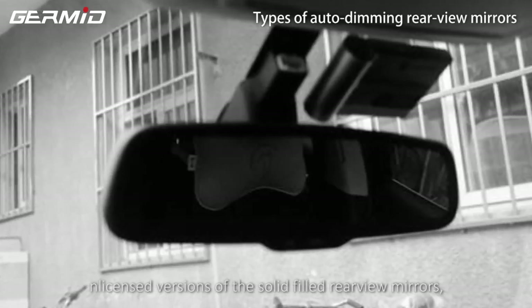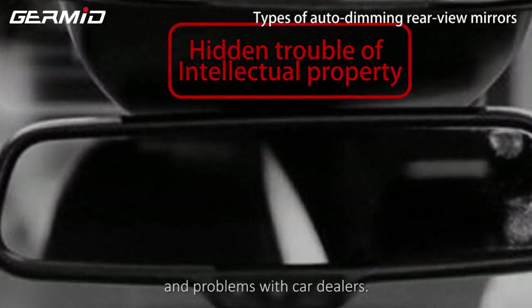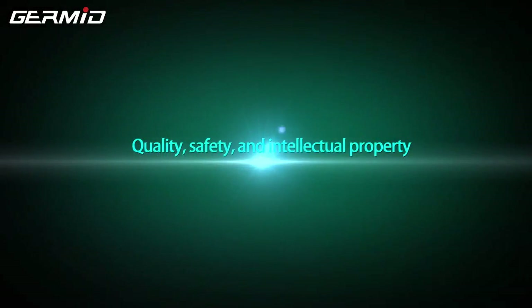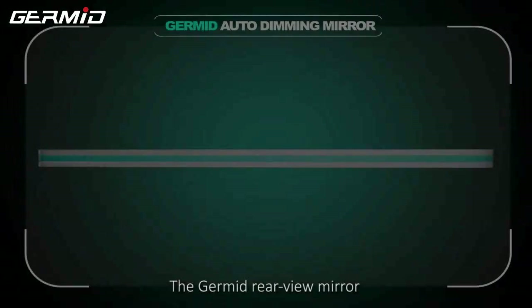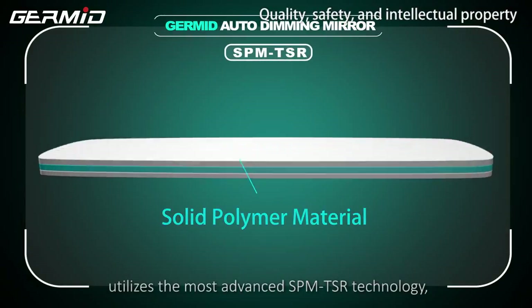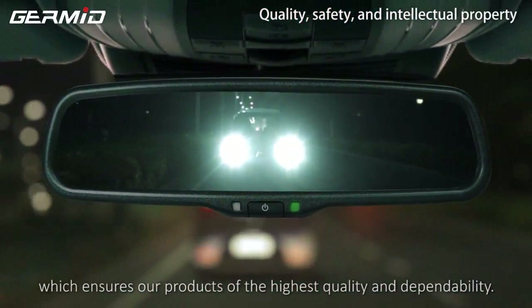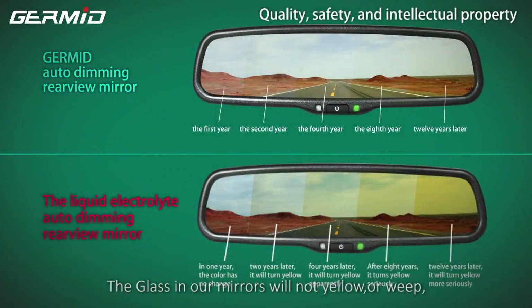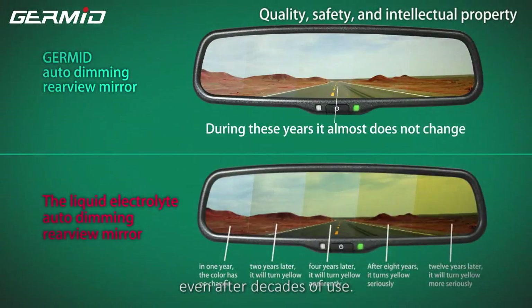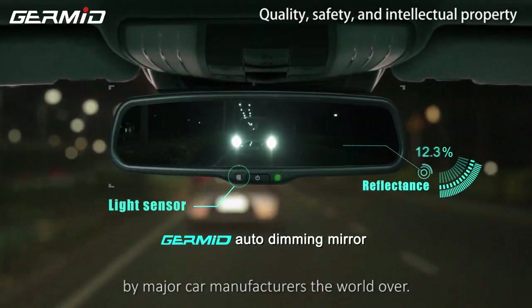Many aftermarket rear-view mirror manufacturers produce unlicensed versions of solid rear-view mirrors. These mirrors will cause warranty problems and problems with car dealers. The Germyn rear-view mirror utilizes the most advanced SPM-TSR technology, which ensures our products are the highest quality and dependability. The glass in our mirrors will not yellow or weep, even after decades of use. SPM-TSR technology has been adopted by major car manufacturers the world over.